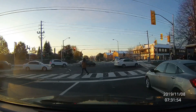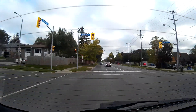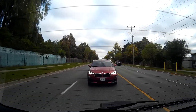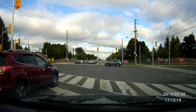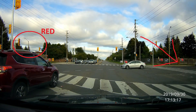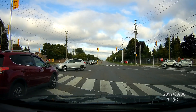I was able to catch up to them and take their picture. Hello, welcome to YouTube. Yes, I went through that yellow, but look behind me — full red. Red BMW, how fitting.